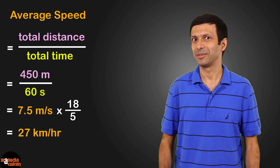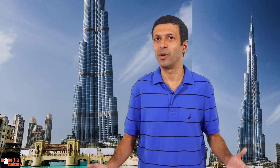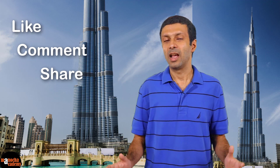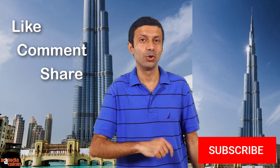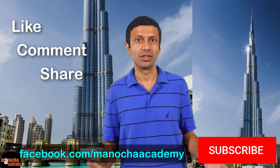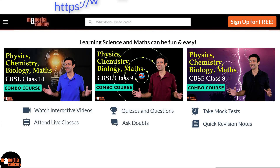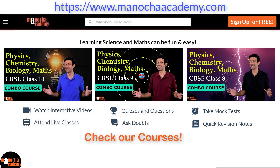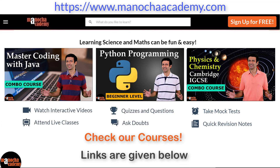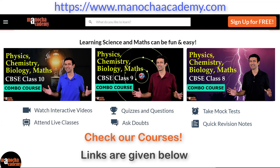That's pretty fast, right? I hope you enjoyed the trip to the tallest building in the world. Do remember to like, comment, and share this video, and go hit the red subscribe button for my YouTube channel right now. You can also follow my Facebook page. Thanks for watching. And do check out the full courses for Physics, Chemistry, Biology, Maths, and Computer Coding on our website ManuchaAcademy.com. I'll put the links below. Hope you like it and happy learning.